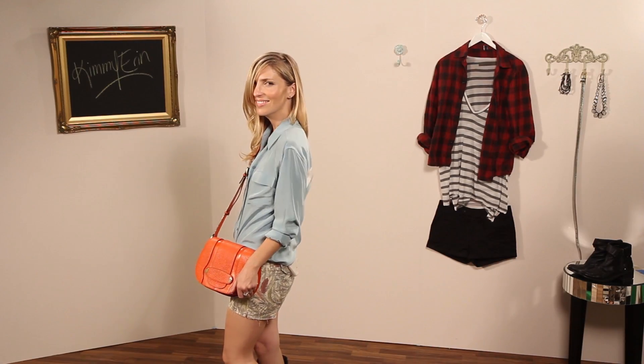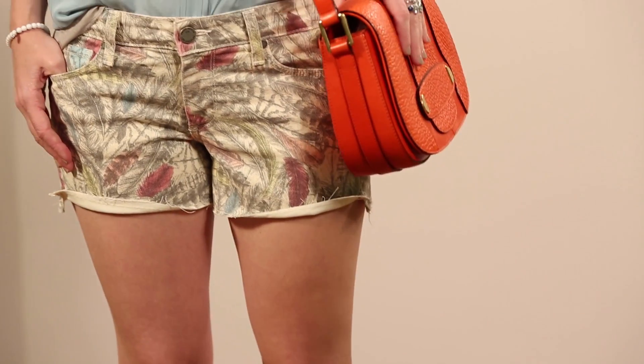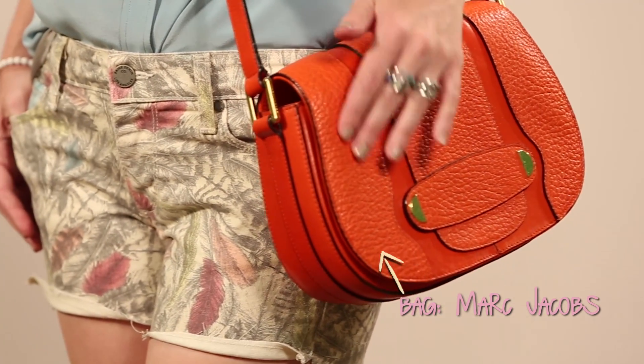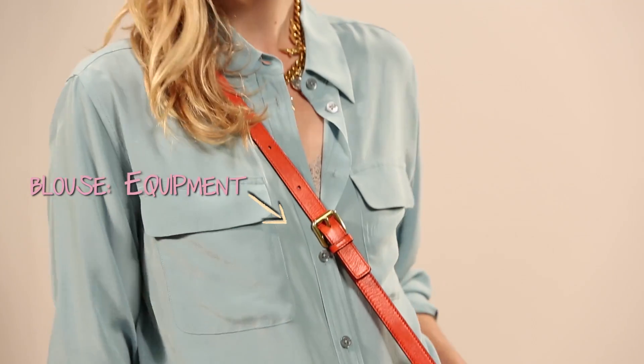There's no reason your boots should be collecting dust in your closet this summer. Pop your riding or motorcycle boot with cutoffs and pair it with a bag that transcends season, like this gorgeous orange from Marc Jacobs. I also paired this look with a silk blouse that gives a nice flowy, feminine, silky touch, and this necklace from Fallon.